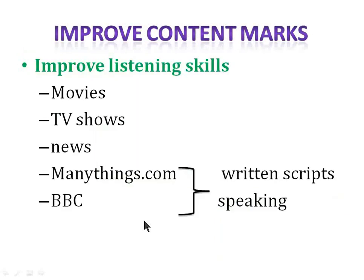First of all, you need to improve your listening skills. You can watch Hollywood movies, Hollywood TV shows — they worked very well for me. You can listen to news. And there are two websites where you can easily find written scripts as well as speaking lectures: ManyThings.com and BBC. This way you can improve your listening skills and practice for read aloud, retell lecture, as well as repeat sentence.